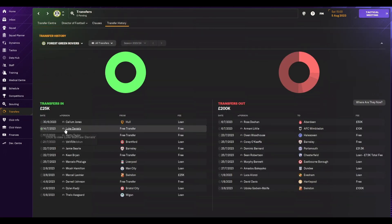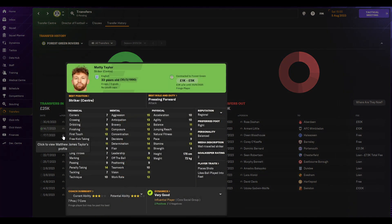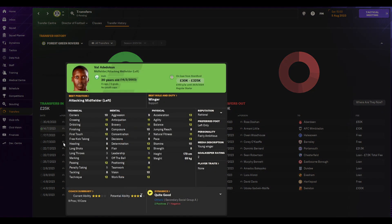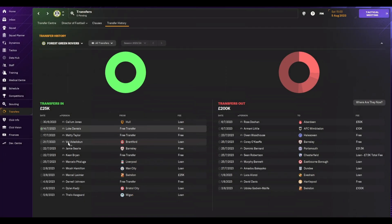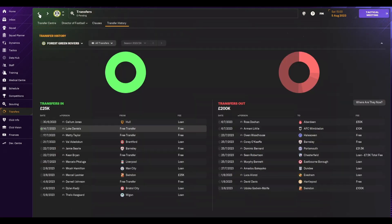Most of these signings were pre-arranged — the likes of Luke Daniels the goalkeeper and Matty Taylor the striker. This next one I signed myself: a winger from Brentford on loan. We're paying 10% of his wages, so £150 a week. He looks pretty decent to me — 3 stars — and he becomes probably our best winger at the club.